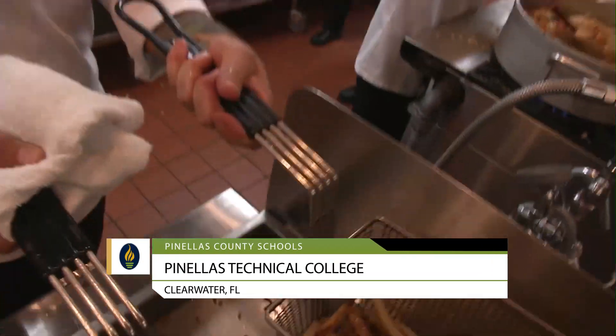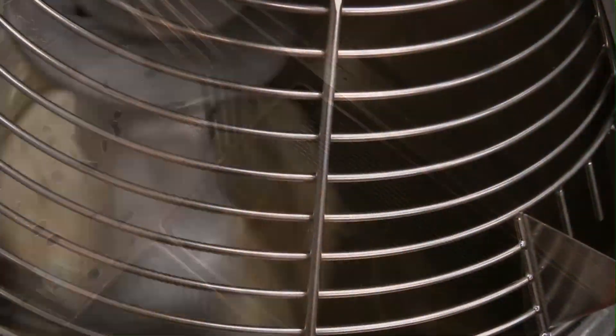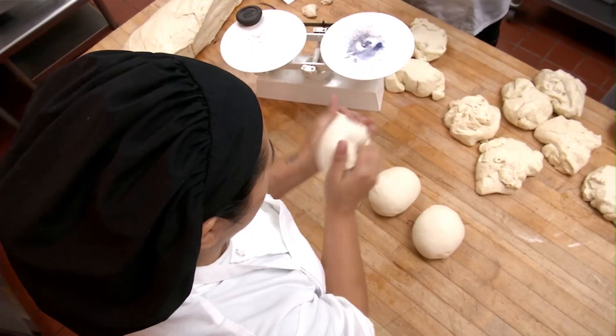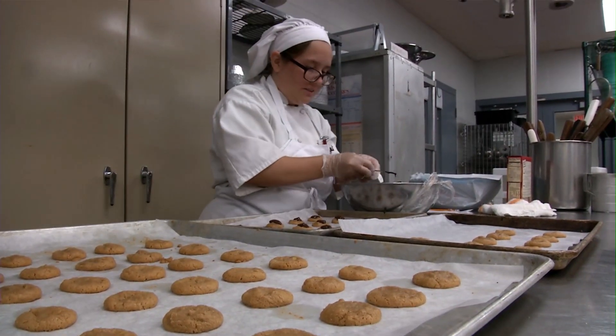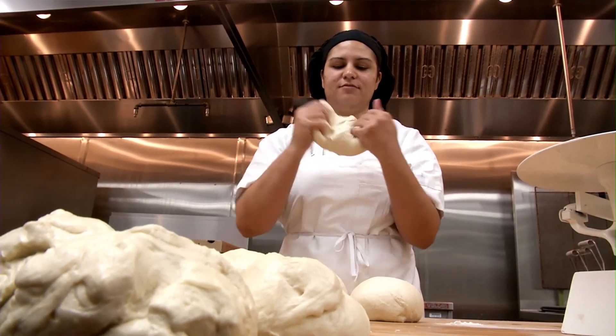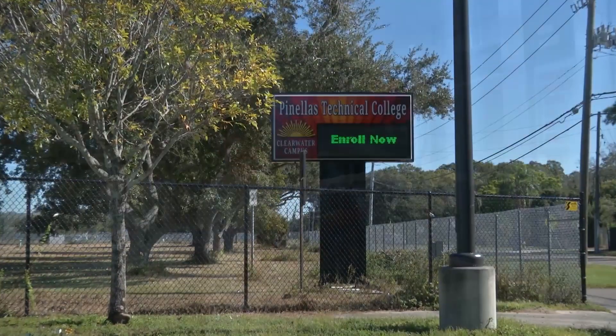The culinary program is very exciting and one of my favorite programs because you learn the art of cooking and being in the industry of the culinary arts. Part of that program also includes baking and pastries. You learn everything and how to make everything from scratch, so it is a really exciting opportunity not only to learn about food and how to prepare it, but to enter the field of the culinary arts.